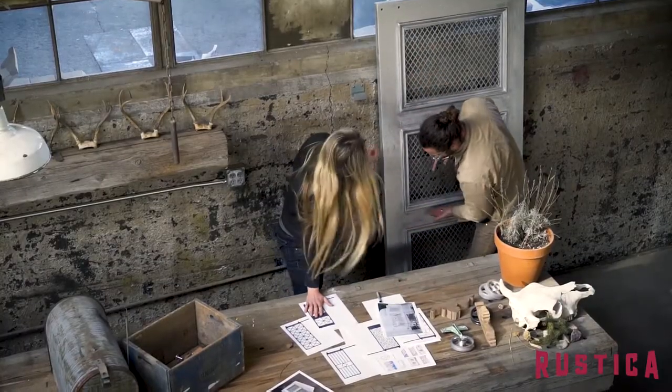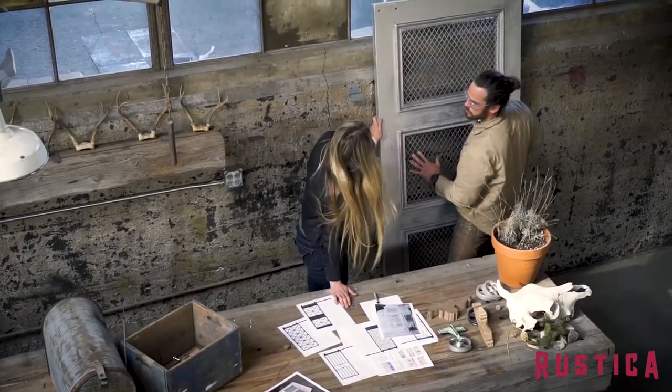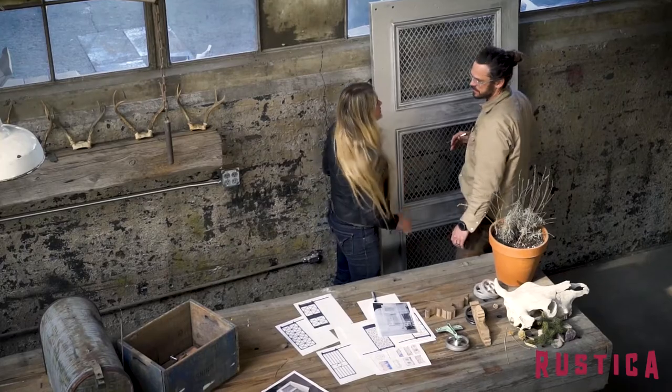The new Casita door reminds me of a trip Kate and I took to old town San Diego. The vintage finish options and Spanish style grits, they're just flowing with that good old world sentiment.